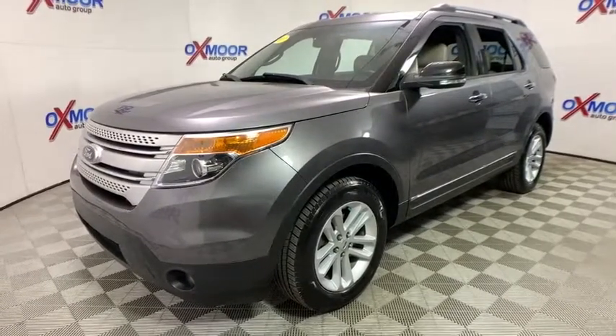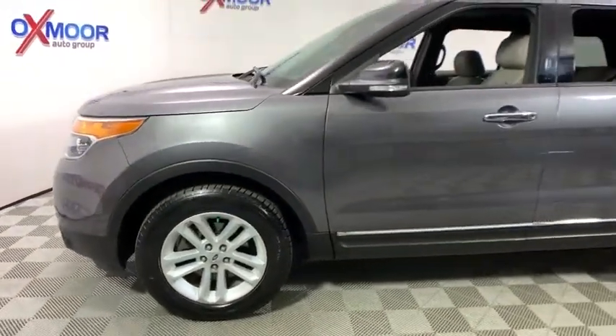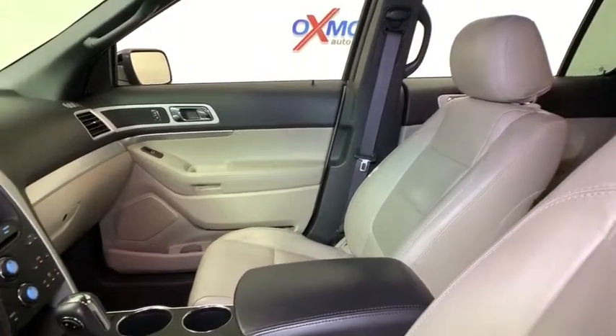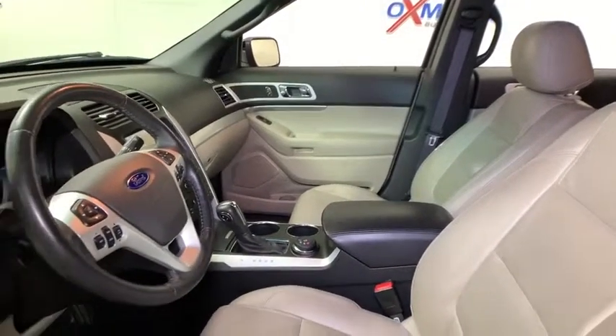Here are some of this vehicle's great options: backup camera, navigation system, power passenger seat, traction control, dual airbags, alloy wheels, power steering, four-wheel disc brakes, AM/FM CD, MP3 radio, CD player.